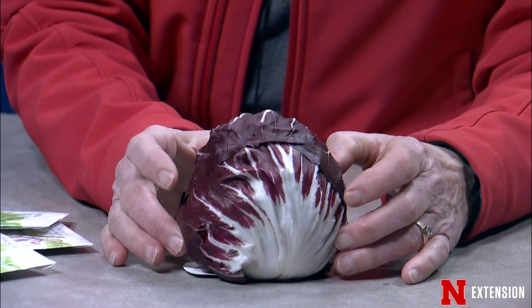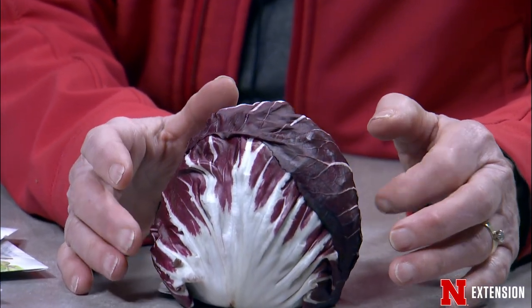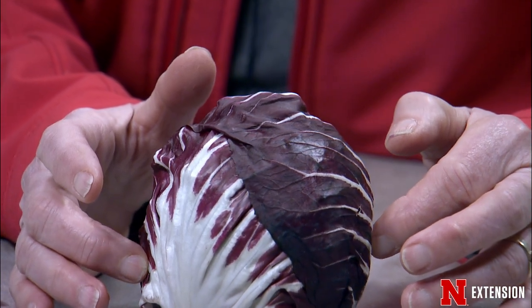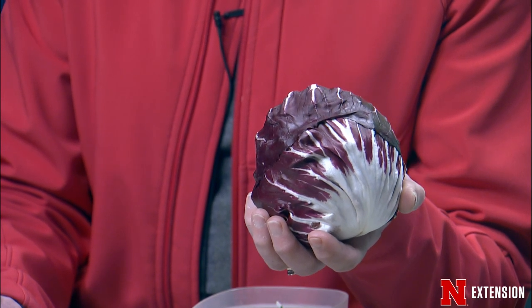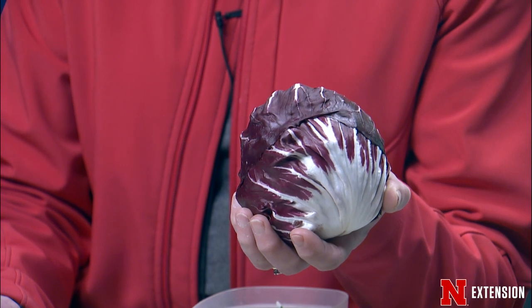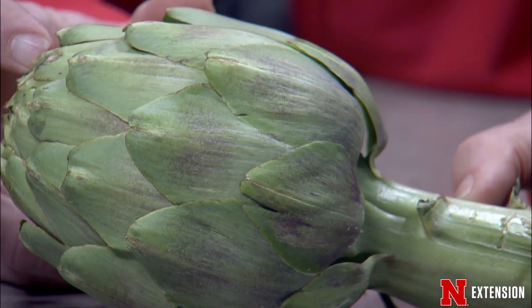This is an attention-getter — this is radicchio. You can actually buy seeds for it. It looks like a tiny little head of cabbage that just decided to go to a beautiful party, with the white, the purple, and this tight head. You too could grow this and then decide to eat it.